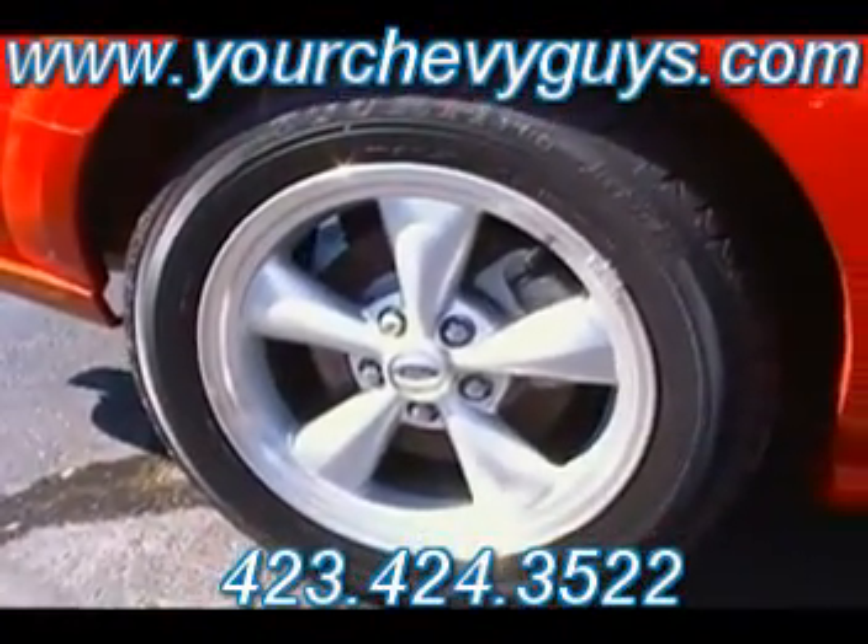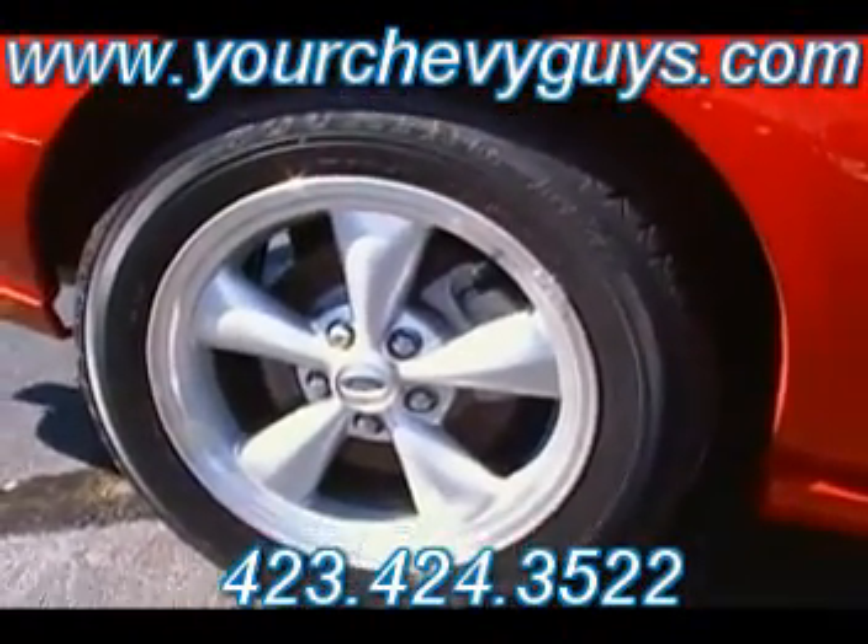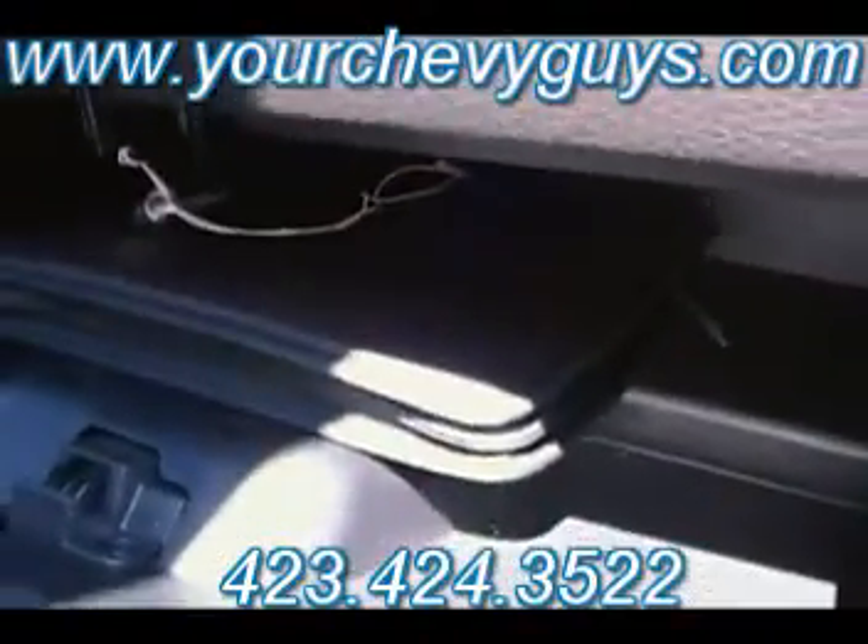Oh man guys, this is absolutely a beautiful red Mustang. You hear that? You feel the wind? I just took it on a test drive and that's the reason for the blustery wind — I've already backed in but it stirred up so much wind, it goes so fast that the wind is still blowing. I'm just teasing! There's a good shot of the ebony interior again.